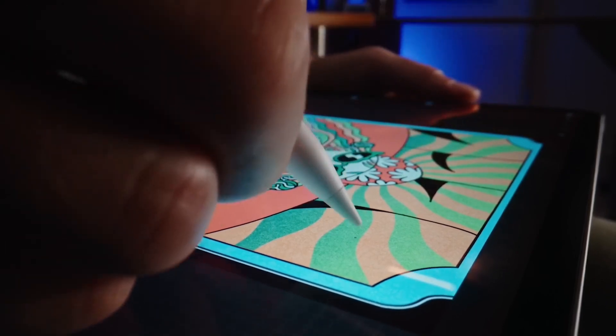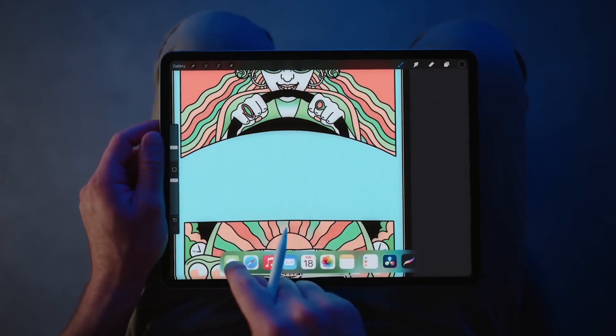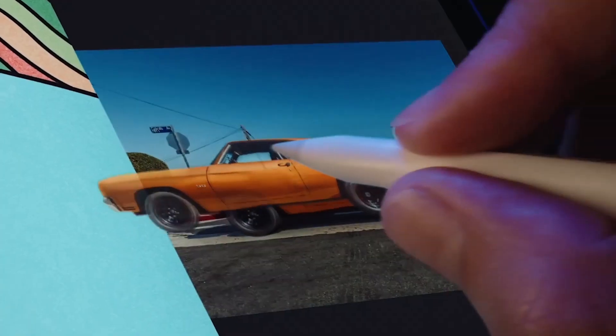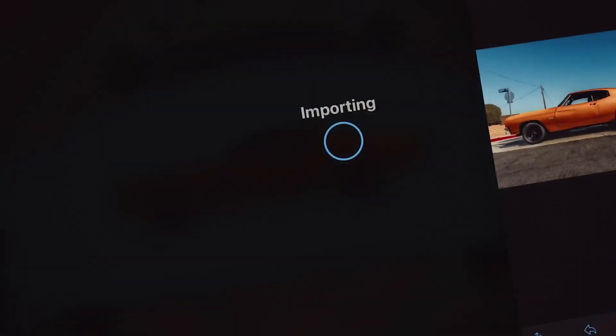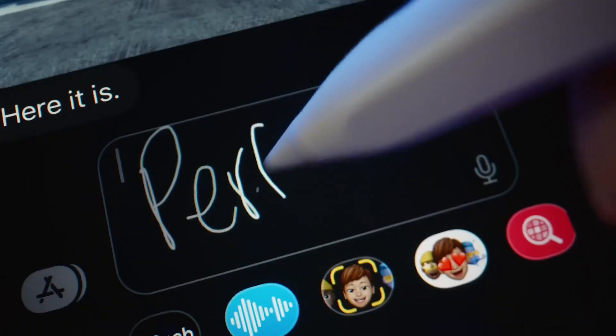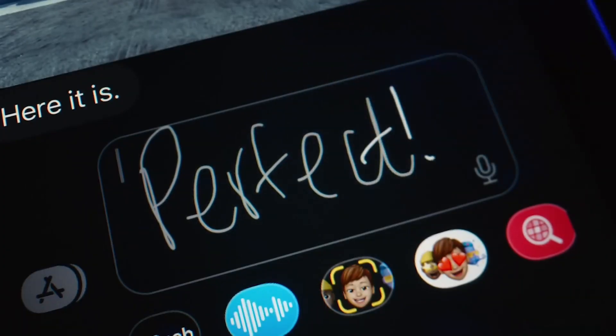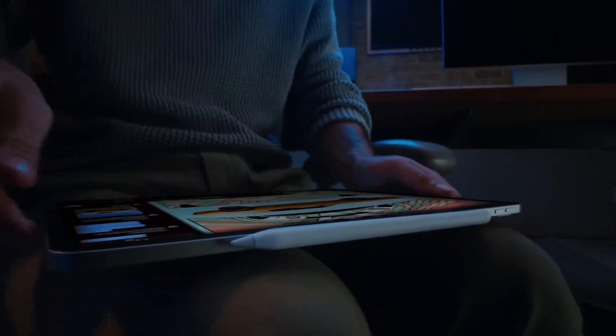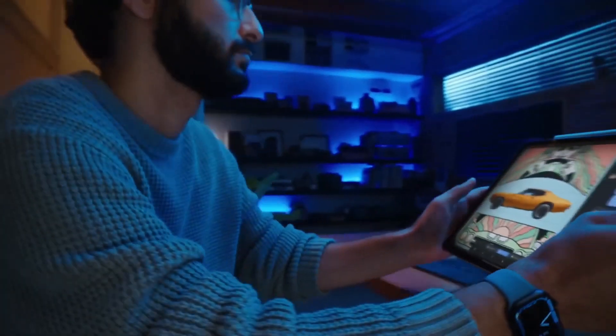The hover feature works as follows: once the tip of the Apple Pencil gets near the iPad Pro display — within 12 millimeters — parts of the interface come to life in applications that support the new feature. Buy this amazing tablet for its big vibrant display, iPadOS 16.1's new multitasking features, and strong performance thanks to the M2 chip.